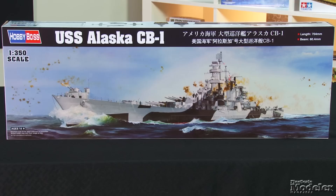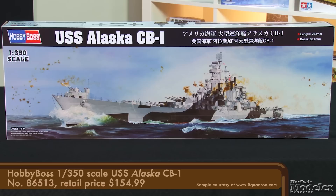I'm Elizabeth Nash here with Aaron Skinner to show you inside the latest kits and accessories. Starting with Hobby Boss's 1/350th scale USS Alaska, this large cruiser has been on FSM's most wanted kit list as chosen by you guys, the readers, for several years.